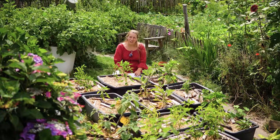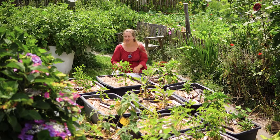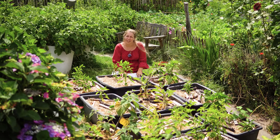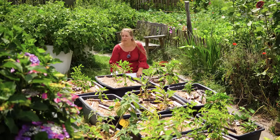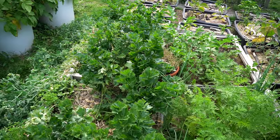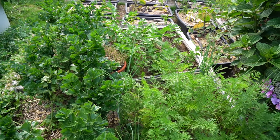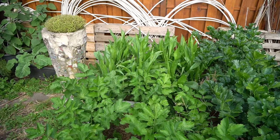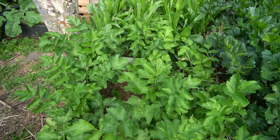Was steht sonst noch in den Low-Budget-Hochbeeten? Zum einen der Knollensellerie – der wird auch nochmal größer und bis zu den ersten leichten Frösten stehen bleiben. Vorher kommt er raus, aber wir ernten immer gerne versetzt. Daneben stehen vorne Pastinaken und Möhren, ein paar Zwiebelchen dazwischen, und hinten haben wir auch noch Schwarzwurzeln stehen. Die sind natürlich auch winterhart.